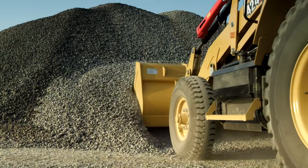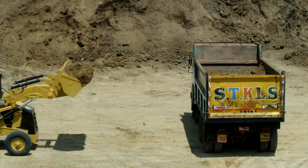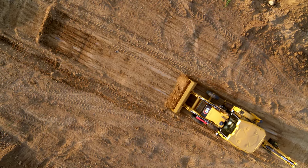This new loader design with more height, more power, and more strength now makes the 424 a perfect choice for customers who look forward to doing a lot of loading and dosing applications.